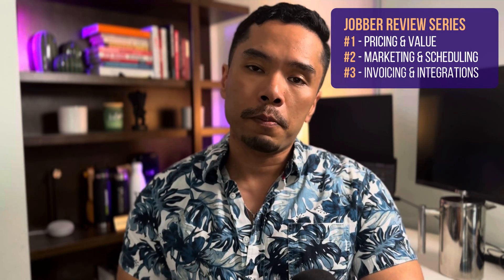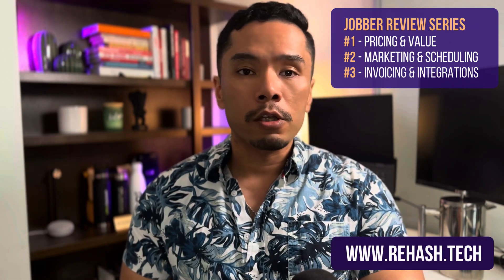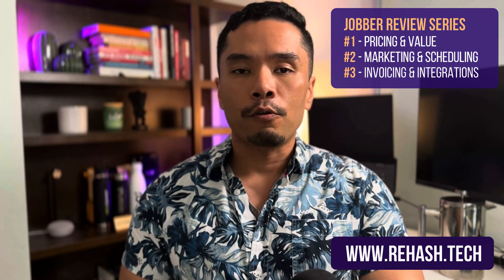I'll have this structured into a playlist so you can easily find which part is most relevant for your technology search. You can always reach out to us — we do offer free consultations on our website, www.rehash.tech, or try out the different options yourself. We have a curated list of software along with offers and links in the description below. And on that note, let's dive right in.